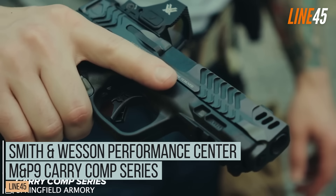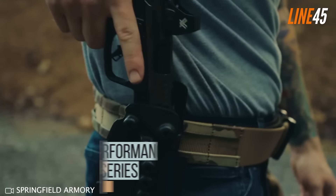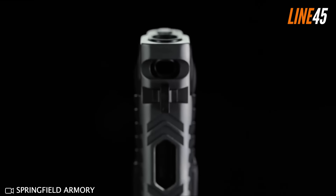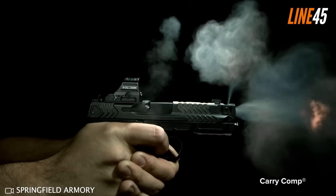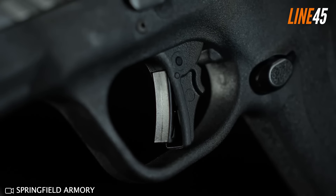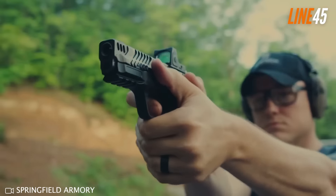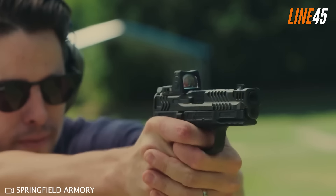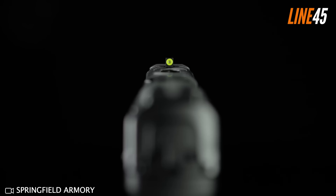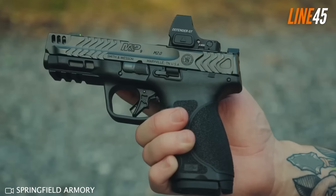Smith & Wesson Performance Center M&P9 Carry Comp Series. Two pistols are included in this brand new Smith & Wesson lineup: the first is a 4-inch Shield Plus, and the other is the M&P 2.0 with a 4.22-inch barrel. The M&P 2.0 has two offerings — one with a metal frame and the other polymer. What made them distinct from their original models is that these guns have been integrated with so-called power ports — that's what Smith & Wesson calls the compensator.